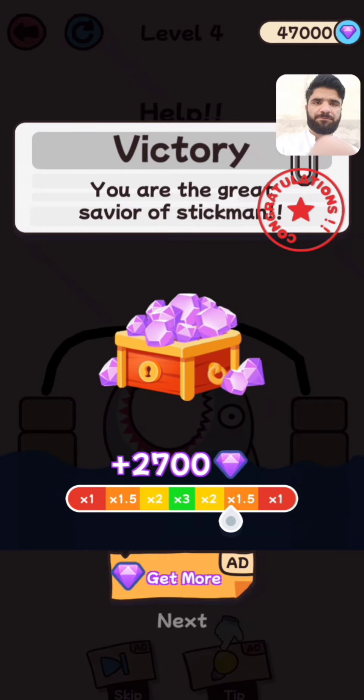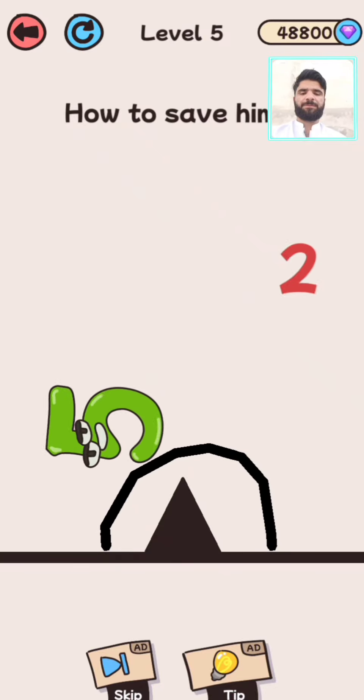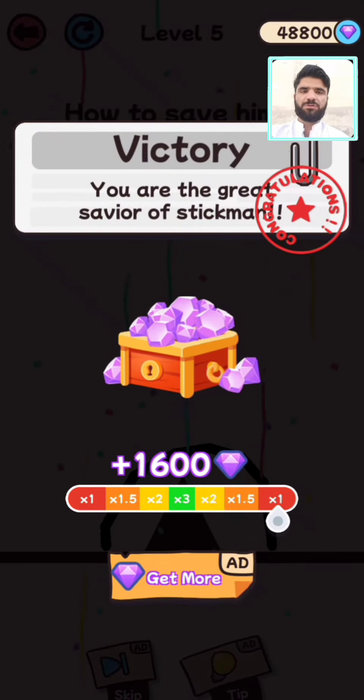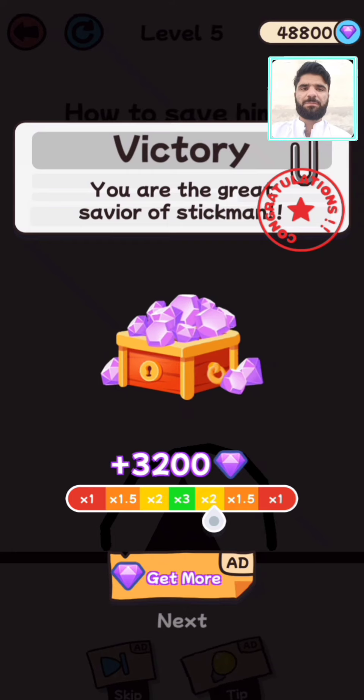Level five — how to save him? Like this, and level five is complete. Thank you so much for watching this video. Don't forget to subscribe and press the bell icon for upcoming videos. Thank you so much!